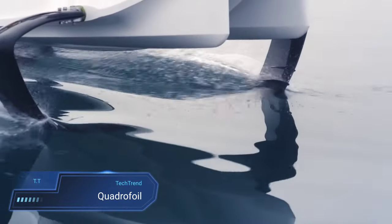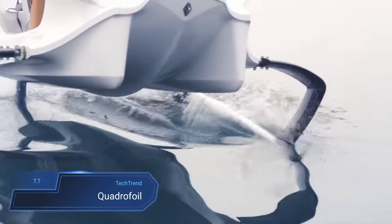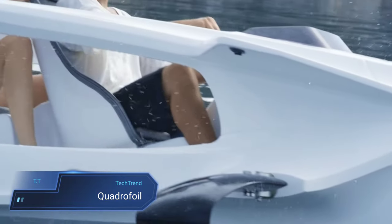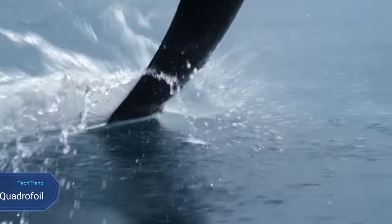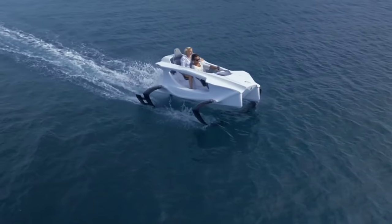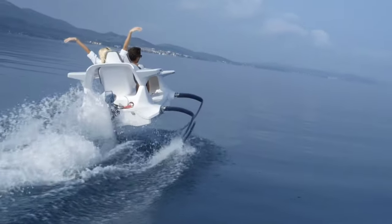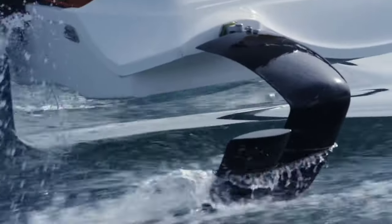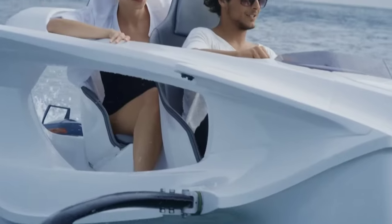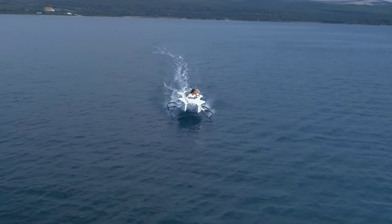Quadrifoil. The Quadrifoil emerges as a beacon of innovation in the world of watercraft, revolutionizing the experience of gliding gracefully across the water's surface. With its electric motor, this sleek vessel offers a silent and eco-friendly journey, leaving behind zero emissions. What truly sets the Quadrifoil apart is its ability to fly above the water, thanks to its hydrofoils, delivering an exhilarating and futuristic sensation for its two passengers.